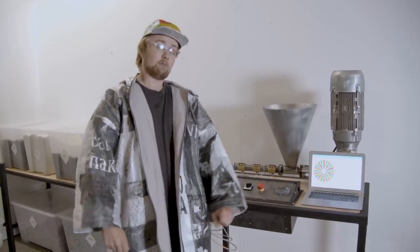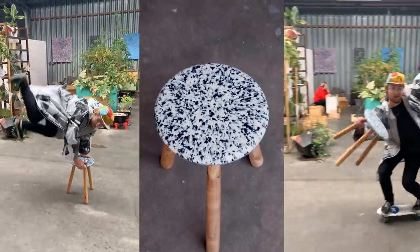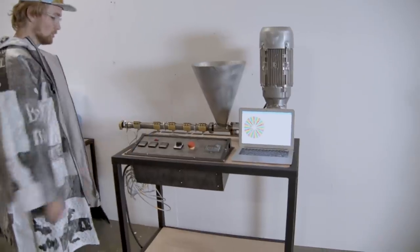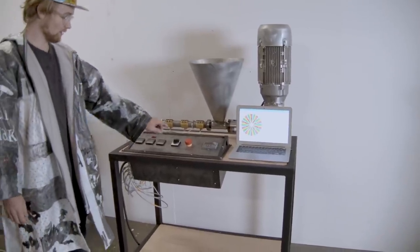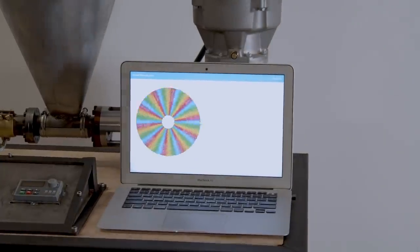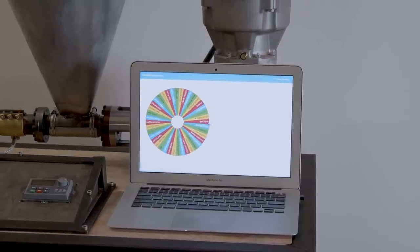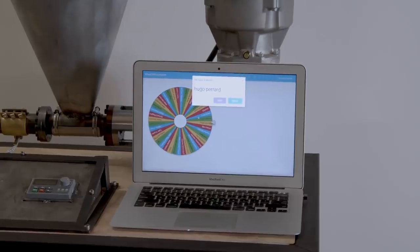Last month, we gave away a soap holder and bowl from Selenium to one of our lucky Patreon supporters. This month, we will give away the stool from Still Life. And to choose our lucky winner, we have our new extruder here to pick it. This month's lucky winner is Hugo Perard. We will contact you to give away the stool.